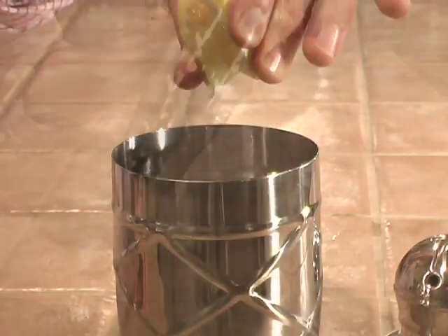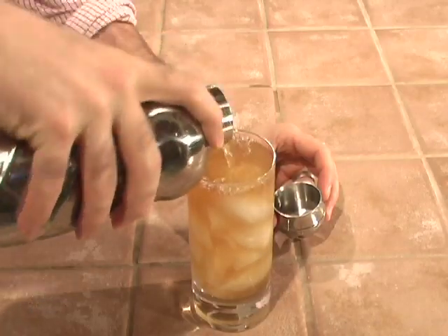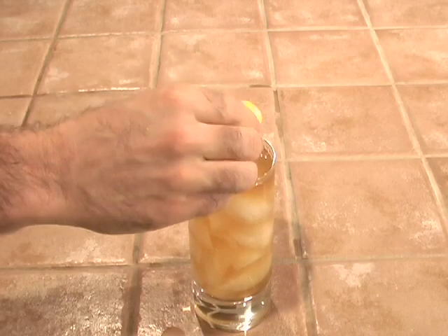Squeeze in your lemon wedge and give the whole mixture a good shake. Next, pour the mix into an ice-filled glass and toss in the lemon for good measure.